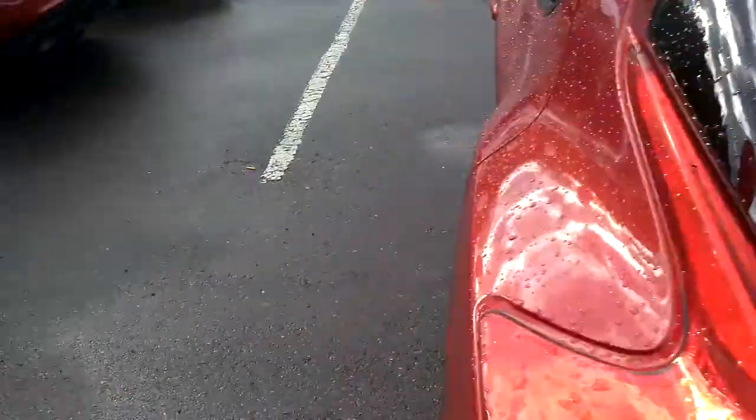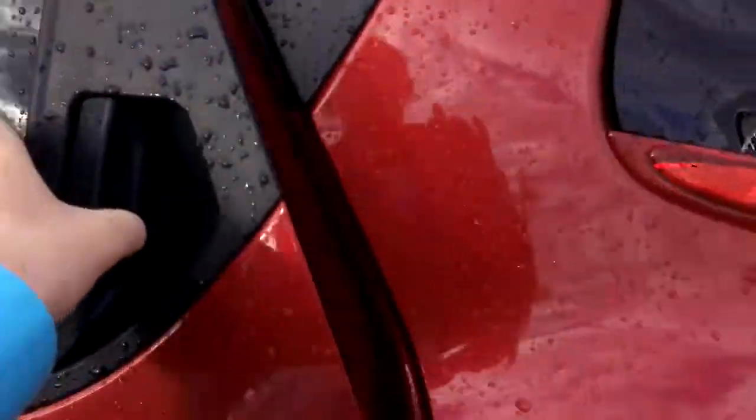Plenty of room in the back here. Tons of room for storage. Those seats do fold flat if you need them to for a little bit more storage. Plenty of room in the second row for passengers. Got this nice black leather with red contrast stitching — really matches the outside of the vehicle.